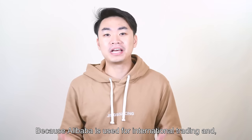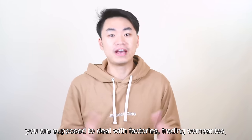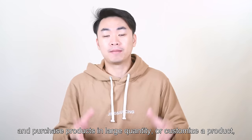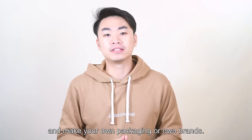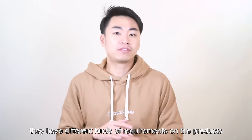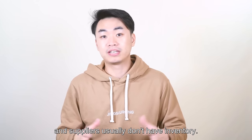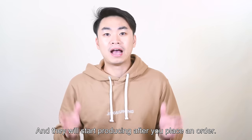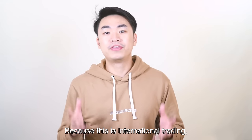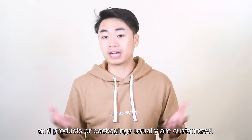Why? Because Alibaba is used for international trading, and you are supposed to deal with factories and trading companies, and purchase a product in large quantities, or customize a product, and make your own packaging or own brand. So every customer has different requirements on the products, and the supplier usually doesn't have inventory. They will start producing after you place an order, because the products or packages are usually customized.